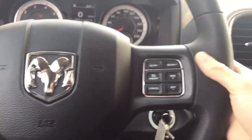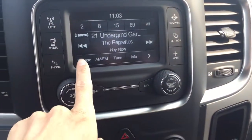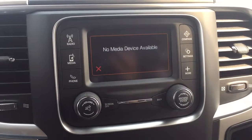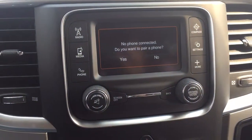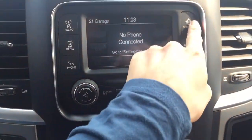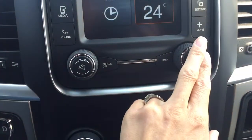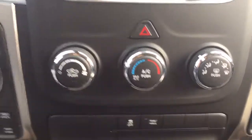Coming back to the center, we do have an LCD touch screen display with your AM, FM, and Sirius satellite XM radio. We have all of your media controls where you can connect a device like your iPod or your phone. There is a phone option where we can pair our phone for all our hands-free calling. There is a compass in here as well, along with various settings. As you come down there is your volume and tuner control.